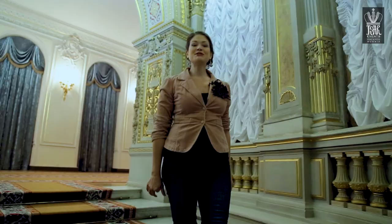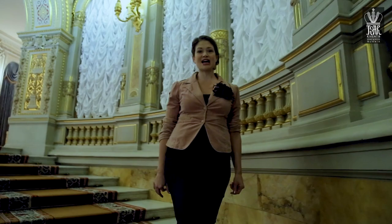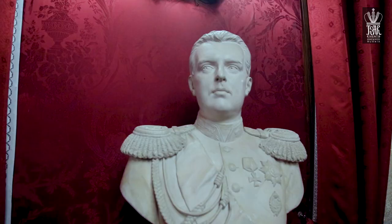Vladimir's Palace is a beautiful 19th century palace on the embankment of the River Nieva. It was built in 1867-72, and here lived the Grand Duke Vladimir Alexandrovich.